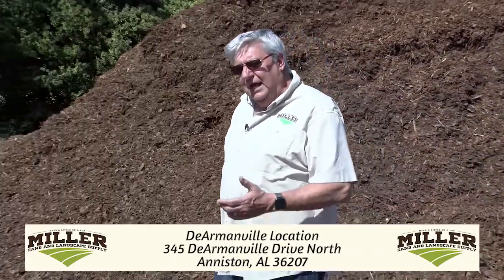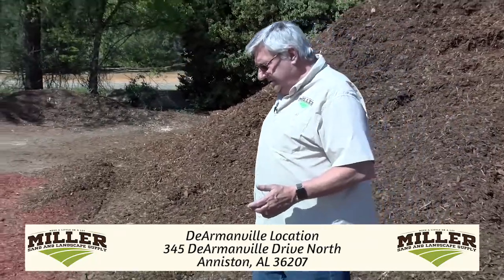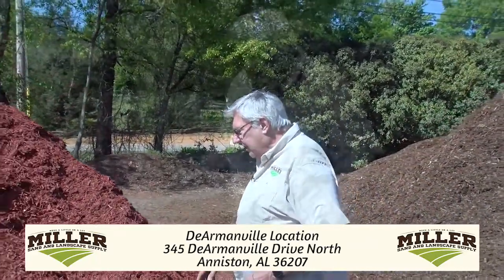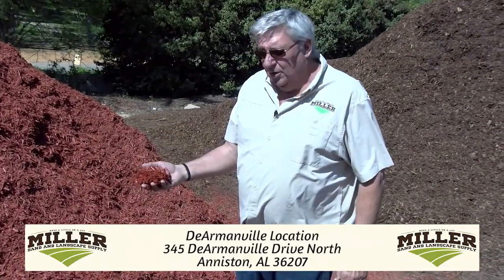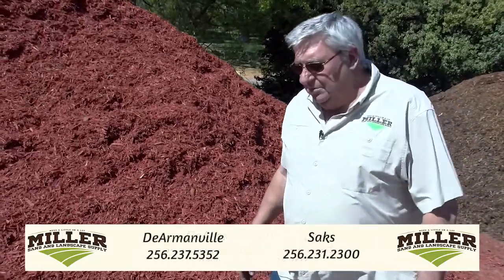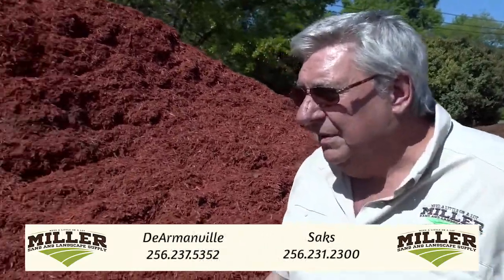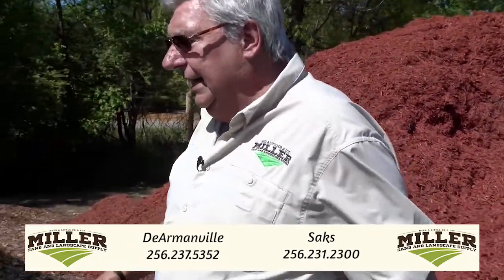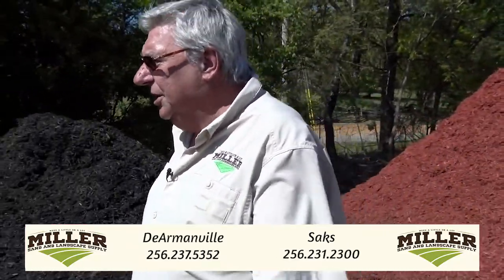Some of you have liked the colored mulches. Now they're made out of hardwood — not a pine product — and we have them in red and in black. We have that in bulk. A lot of you have been buying that in bags, but we can save you money and help you figure out exactly what you need.